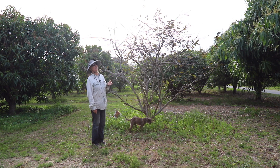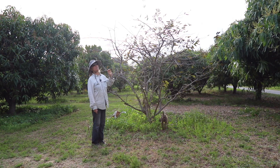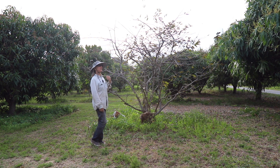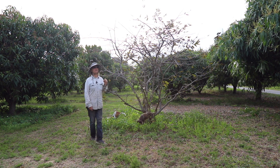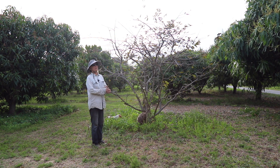We're also seeing this same kind of thing on atemoya. We have one atemoya tree that looks horrible, but no big deal — it's just a temporary period of dormancy and it's about to burst into some nice green growth.